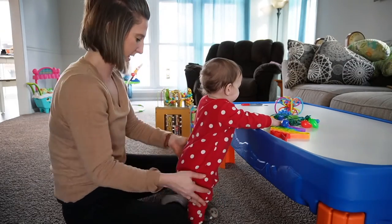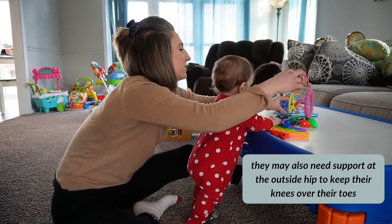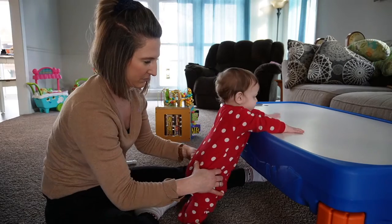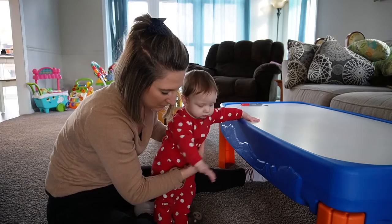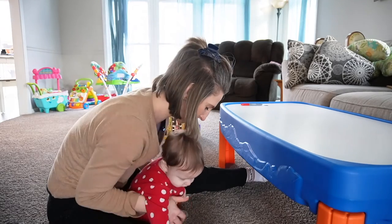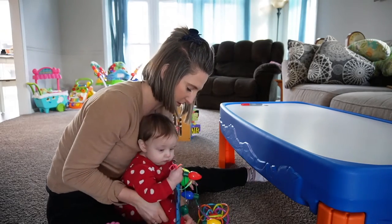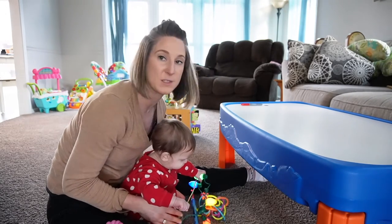We're going to keep those knees in line. Good work. What if all the toys are down here? Now they're down here — should we go down and get them? Good work. I want those knees and ankles to be forward, and those hips to be more narrow.